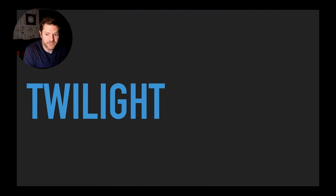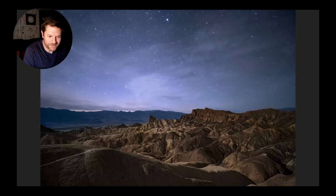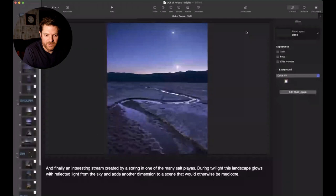You can also photograph during twilight, just as the stars are beginning to appear. At Augerberry Point, a few stars were visible through the clouds, adding something extra to an already extraordinary scene. At Zabriskie Point, very thin high clouds made the stars glow, giving a sense of wonder. Finally, a spring-fed stream in one of the many salt playas shows how during twilight the landscape glows with reflected light from the sky, adding another dimension to a scene that would otherwise be quite mediocre.